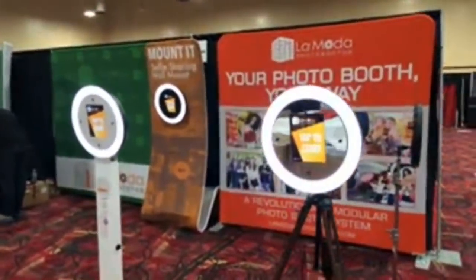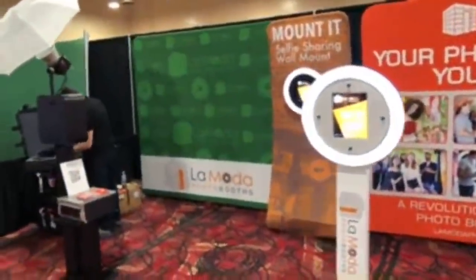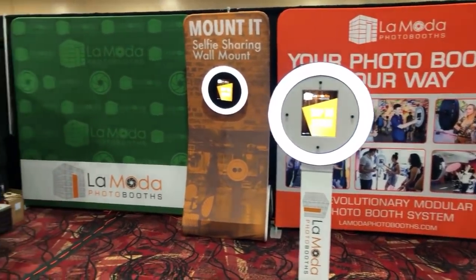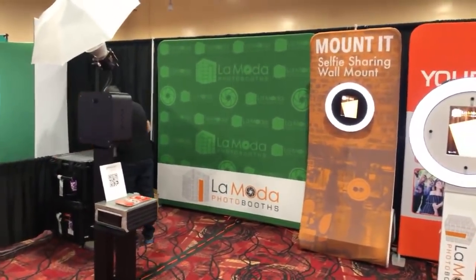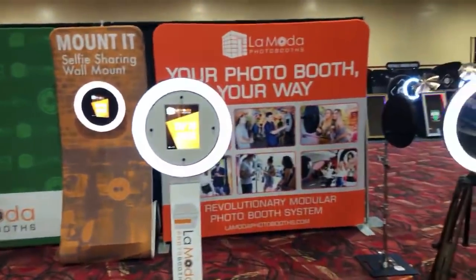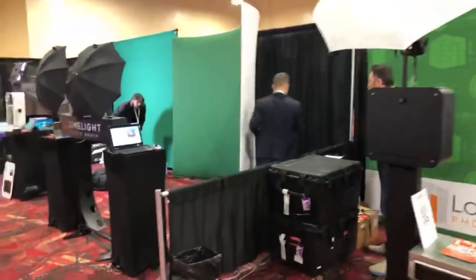We're up to LaModa right here. Hopefully everything works well and nobody drops an F-bomb — someone dropped one last year and we had to pull the stream shortly after we started. So LaModa right there.